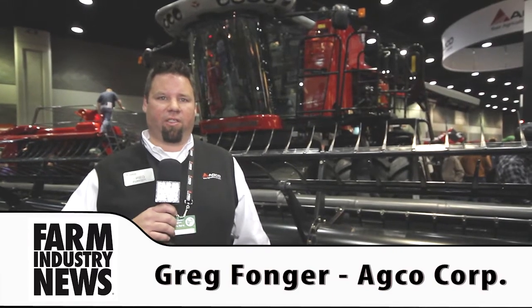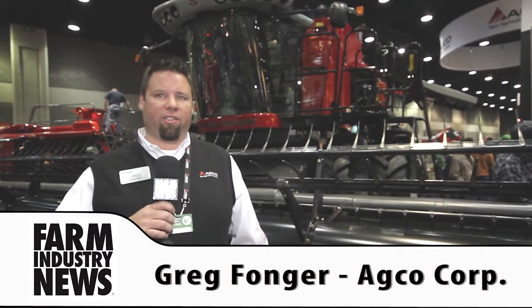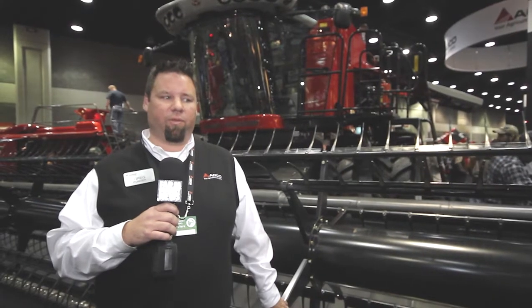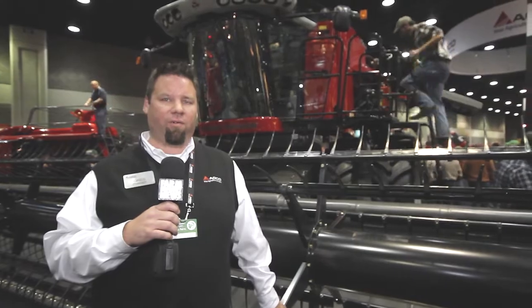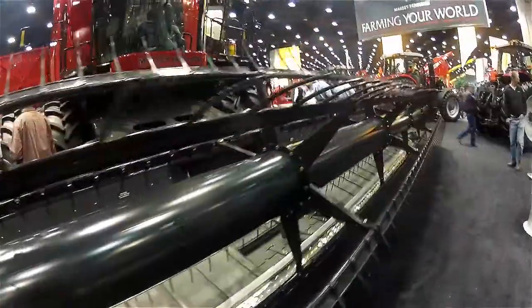What we're looking at is the 9560 combine. The 9560 is the Class 8 version of our machine. The 9500 series includes the 9520, 9540, and 9560. This is the largest of the three.